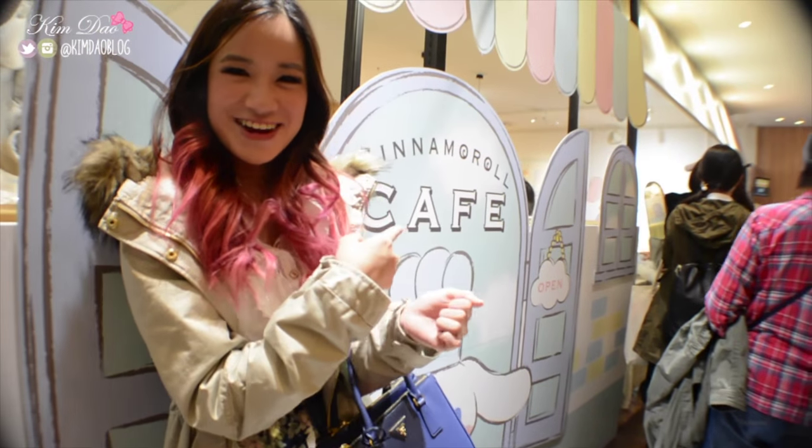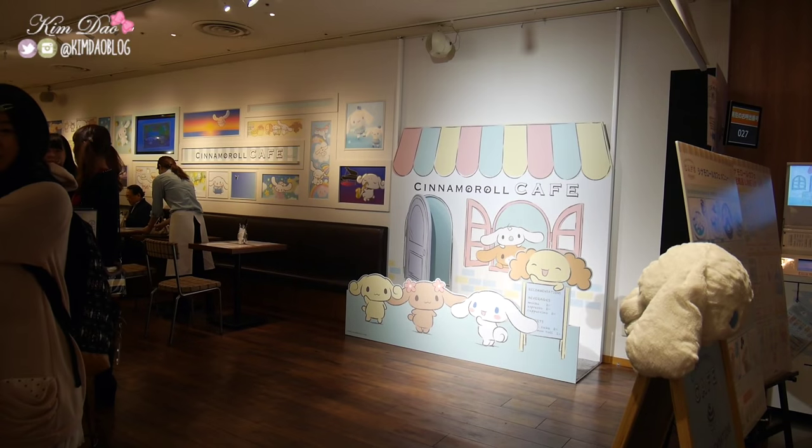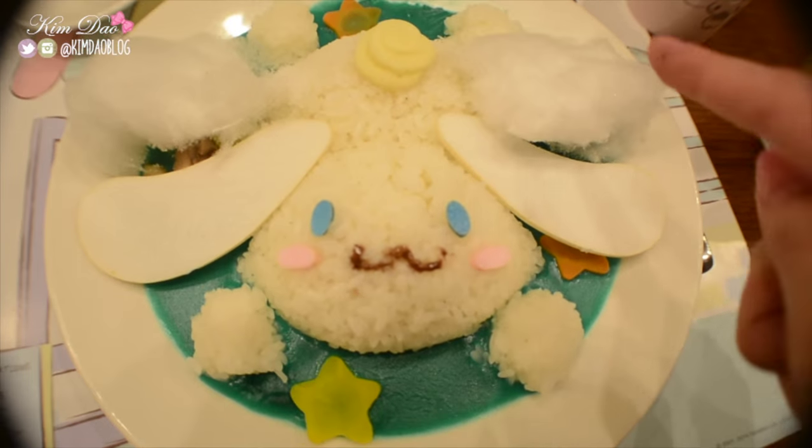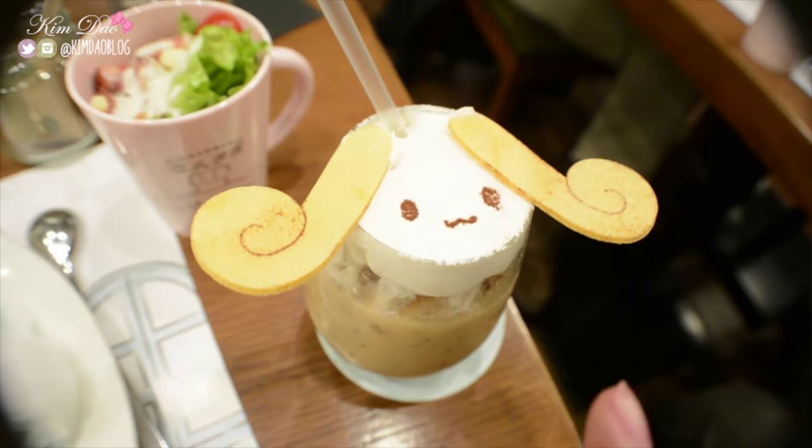We are at the Cinnamon Roll Cafe now. This is the cutest pillow ever, guys. We are in the cafe now and everything is so adorable. Oh my gosh, I'm so happy here. We are going to wait for our food to come — we've already ordered. I got the curry, and I also got a cup with it. It's like a blue curry, and it has cotton candy as well, which is really interesting for a curry. And then I got an iced latte.